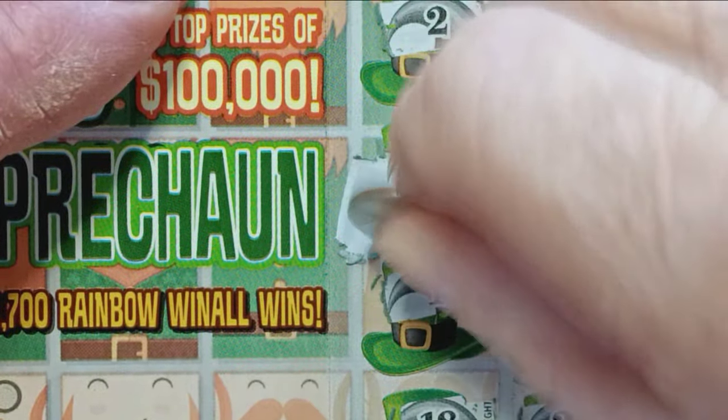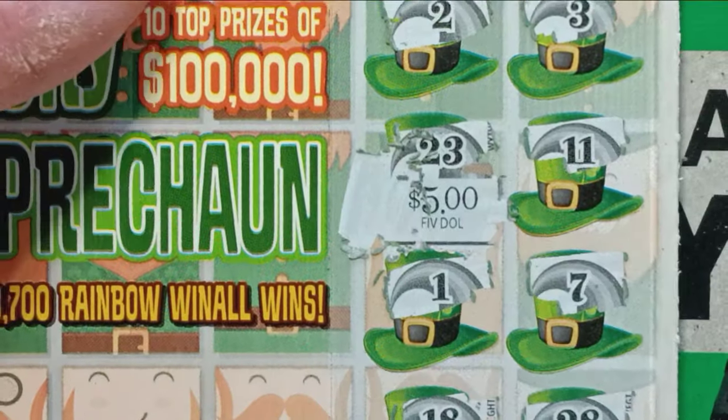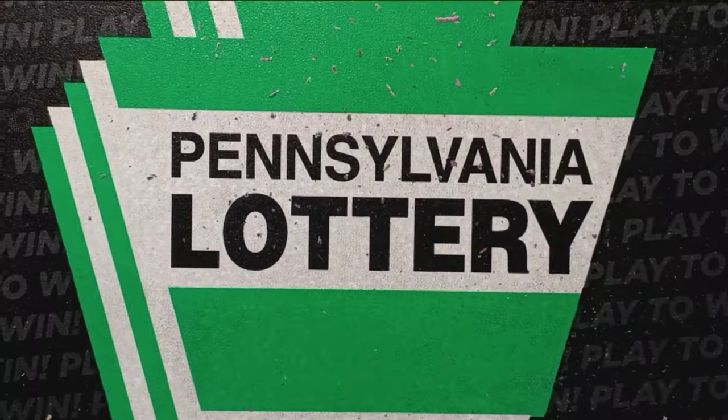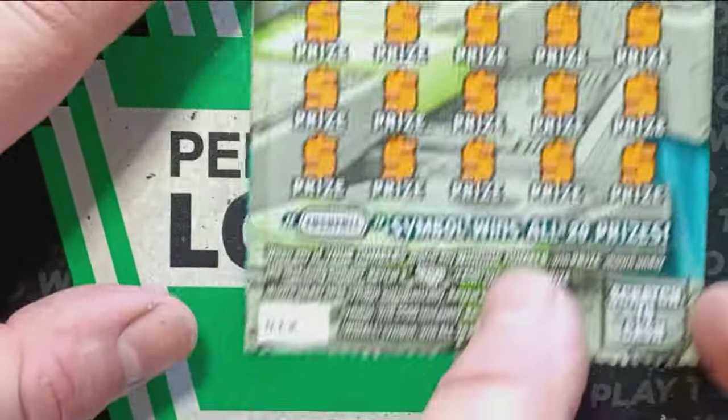What do we get? We get the old refundo, but we'll take it — better than no refund. All right, on to the $20 Cash Fall, ticket number 12.